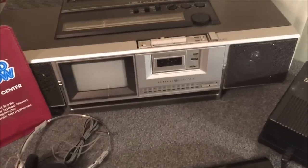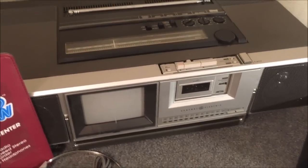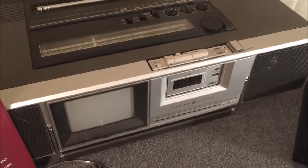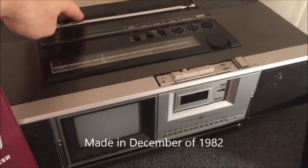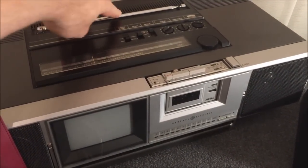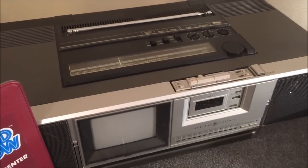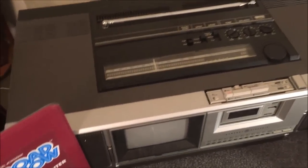The color television looks amazing — I'll turn it on for you shortly so you can see it in all its splendor. It has a telescoping antenna on the top that you can pull out to pick up your favorite analog television stations. Here's some general functionality on the top.